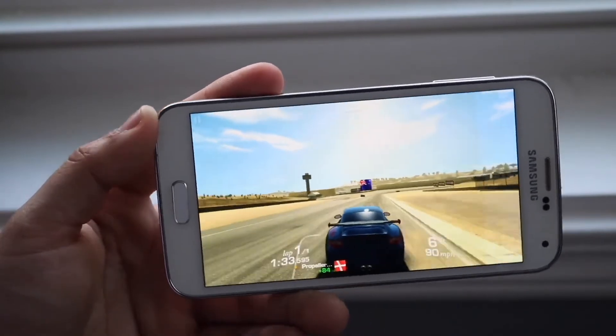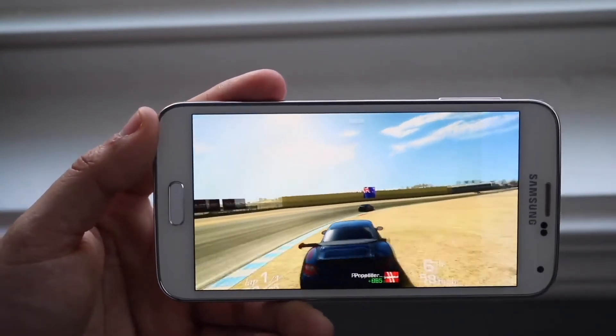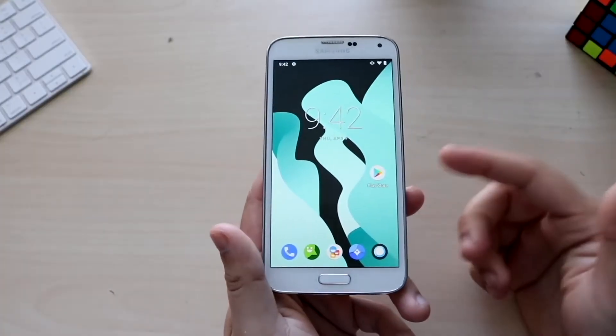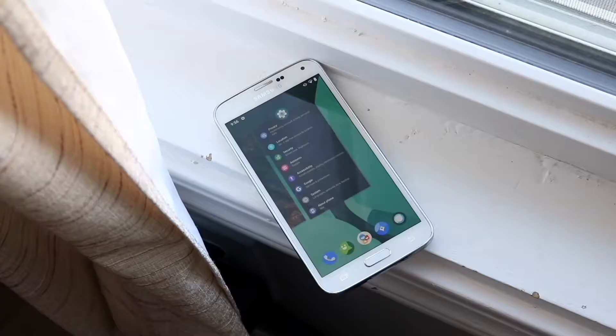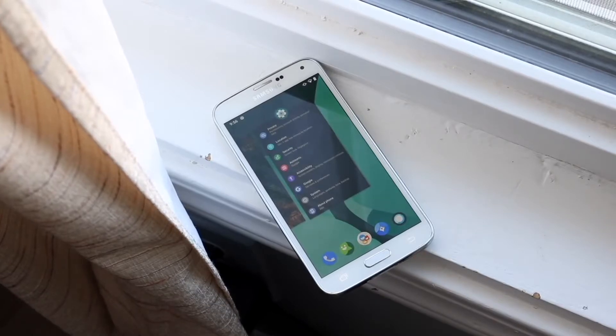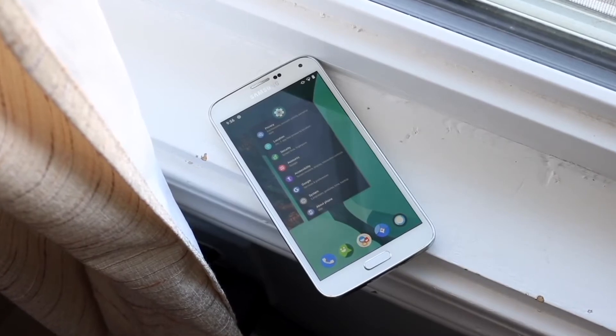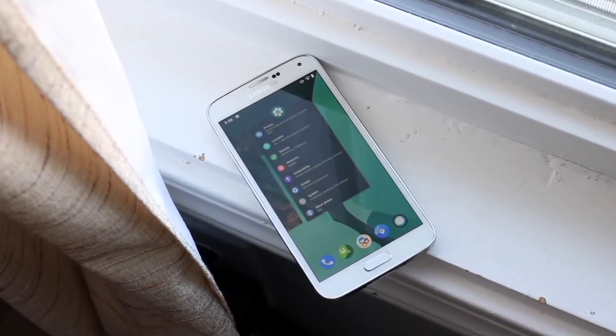The software aspect is something I found out last year — you can actually fully custom ROM and fully root it. I ended up rooting my Galaxy S5, custom romming it, and I was able to install an Android 10 ROM on that device. Now it wasn't the smoothest experience; I ran into a lot of issues. I think I boot looped that phone twice, but I ended up getting it back into recovery mode.